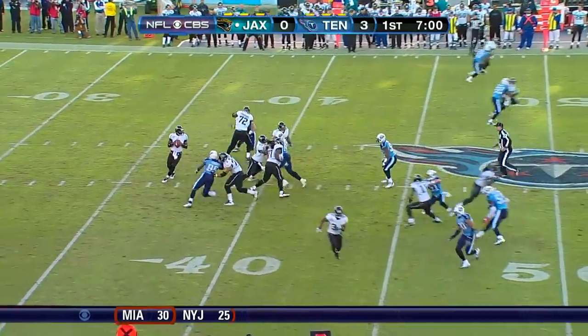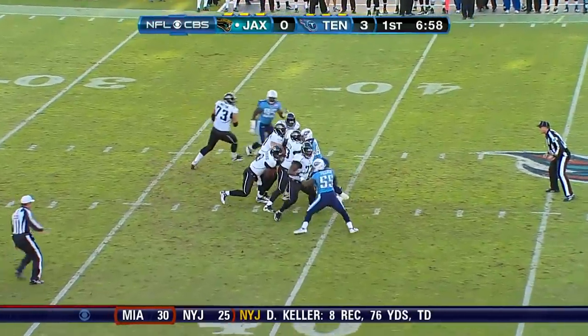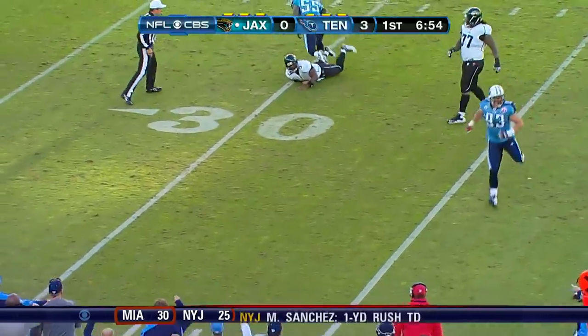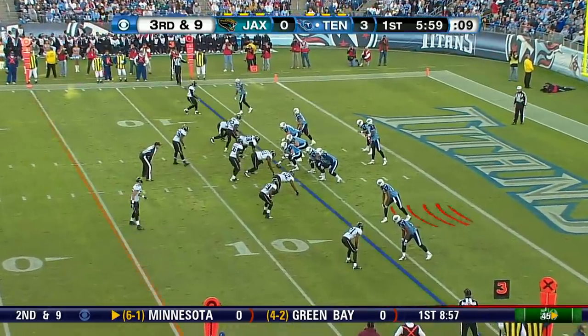Third down and five at the 45. They need to get to midfield. Here's Garrard. Steps up in the pocket. Garrard trying to get out of trouble. Throws it. Incomplete. To the 15 for first down.